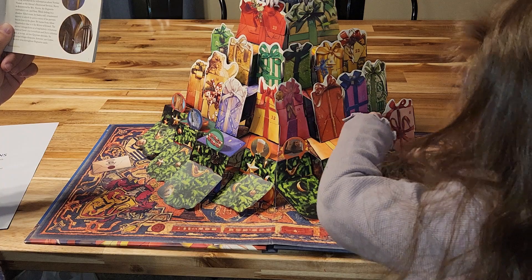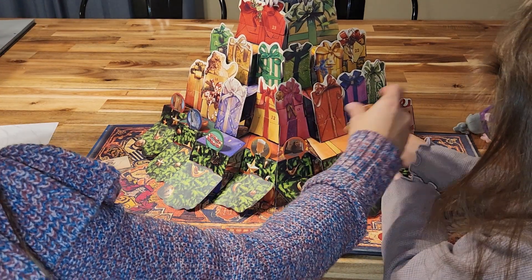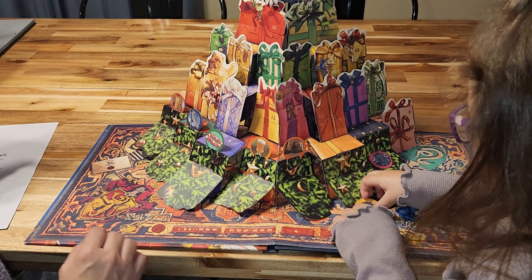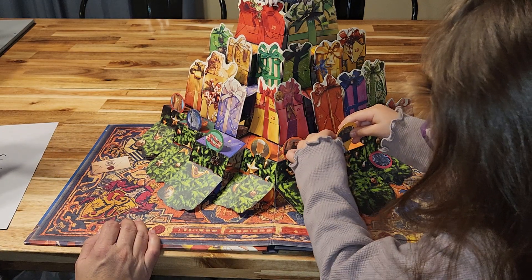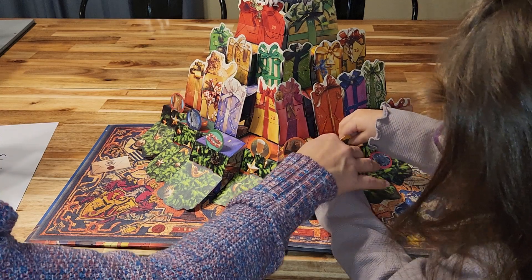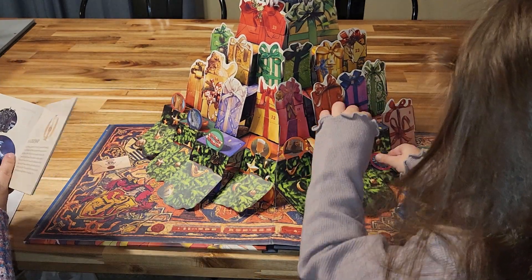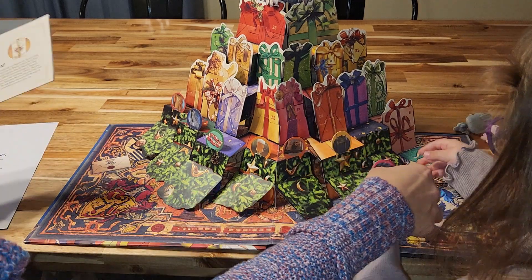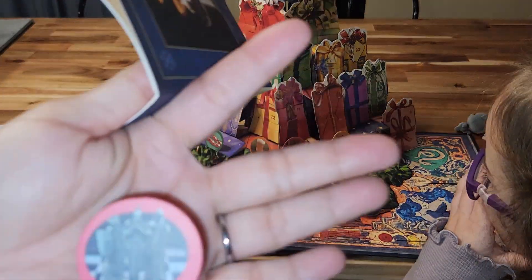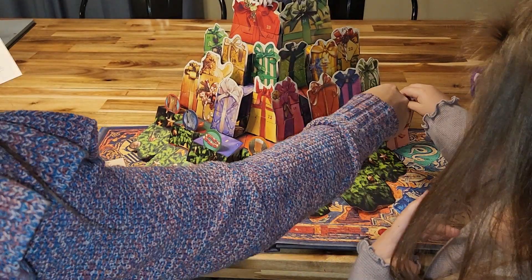Number six is the Mirror of Erised — yeah, I'm probably saying that wrong. You can put it up there. Then number seven is Wizard Chess — and then get that one placed in.